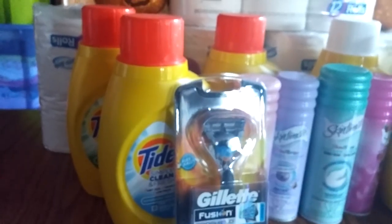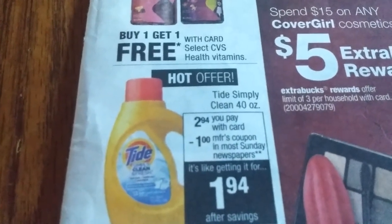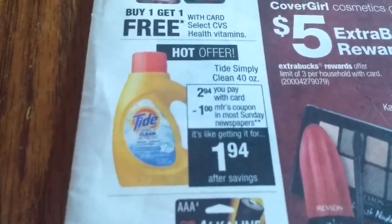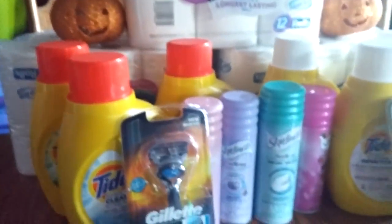And then I picked up these Tide Simply Clean ones. They are $2.94. And then we had the dollar-off coupons that were in this week's insert, so it made them $1.94. So I picked up six of those. So that was a great deal.